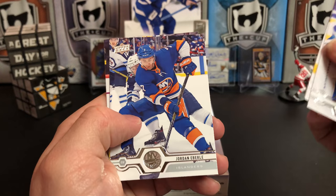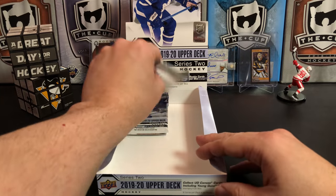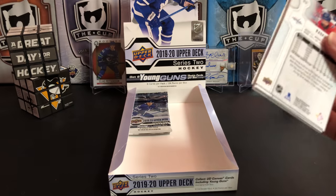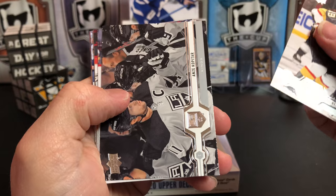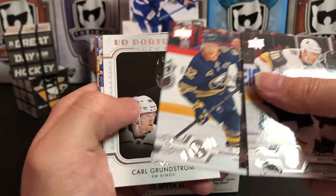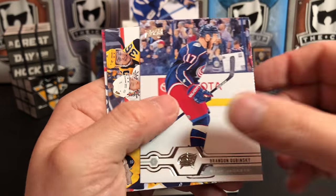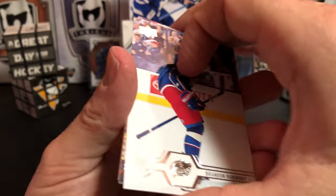Rasmus Fäsi, Justin Brown, Jordan Eberle, and Gustav Nyquist — down to the final three packs. Haven't pulled a jersey out of this box. Riley Smith, Anze Kopitar, Vince Dunn, Brandon Montour, and we've got a Carl Grundstrom Rookie Portrait. Brandon Dubinsky, Jonathan Marchessault, and Radko Gudas.